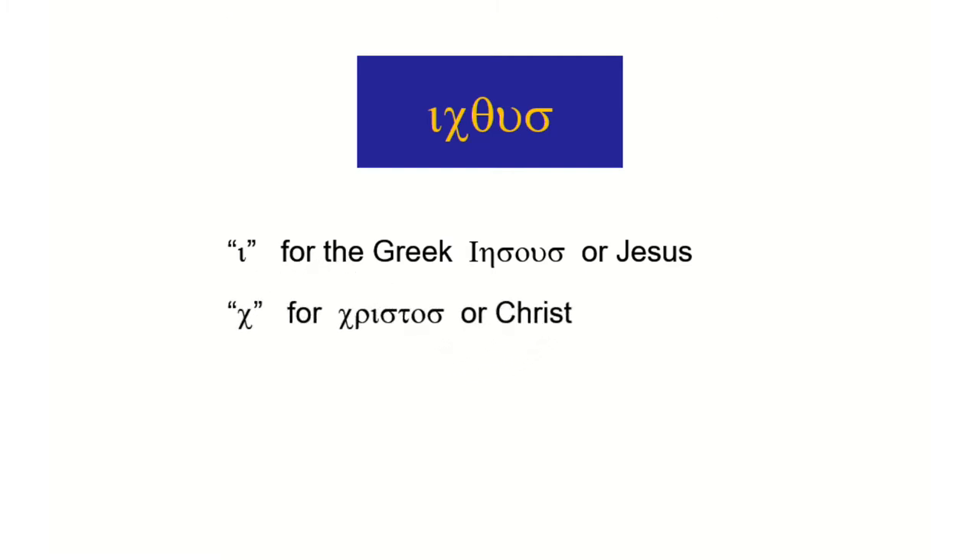The next letter would be the chi or ki, depending on how you would pronounce that Greek letter. It looks like our X, but it has that K sound. And that's for 'Christos' — that's the Greek word for Christ. By the way, which means what? Anointed of God. Very good.